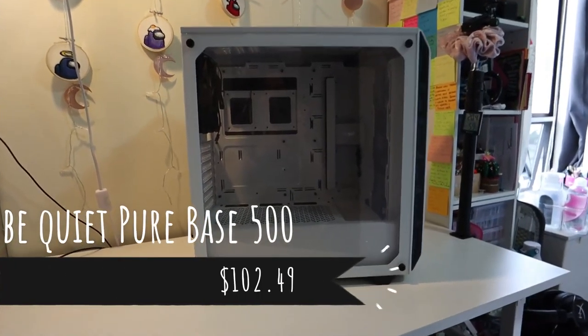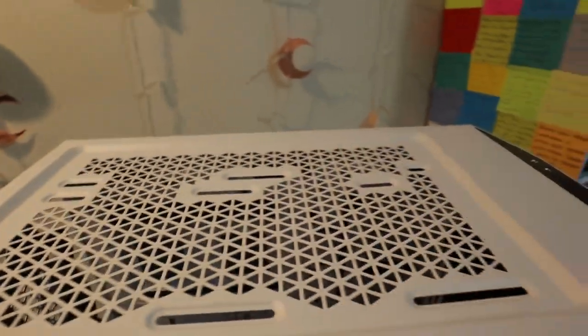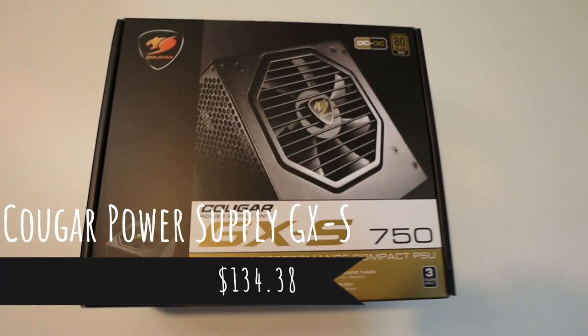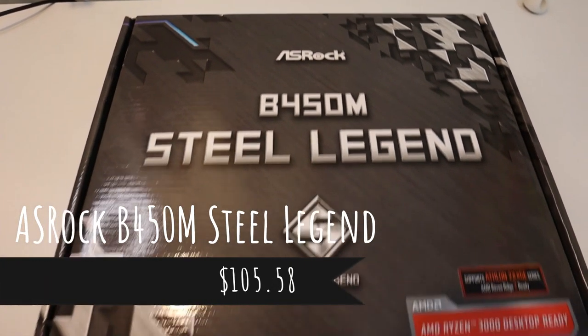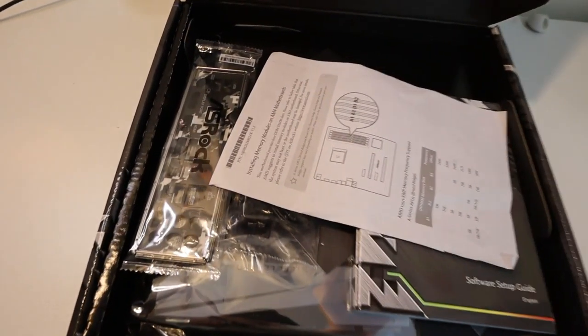One of the first things I bought was my case, which is the Be Quiet Pure Base 500. Speaking after the fact, the cable management is amazing — I love it. Another important item was my power supply; I went with this gold-rated Cougar power supply. For my motherboard, I went with the ASRock B450M Steel Legend. I had no idea it lit up when I bought it, but it's cool.